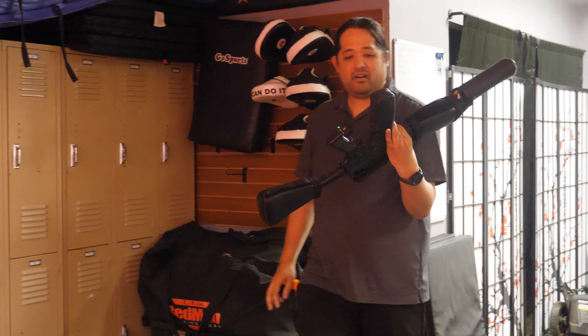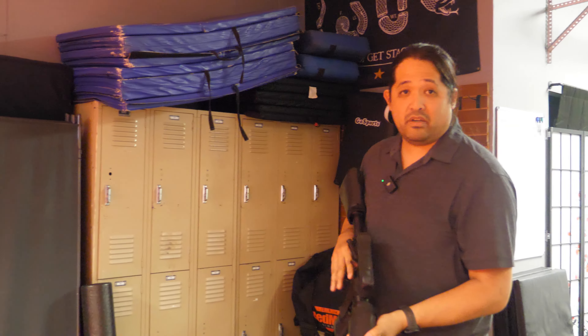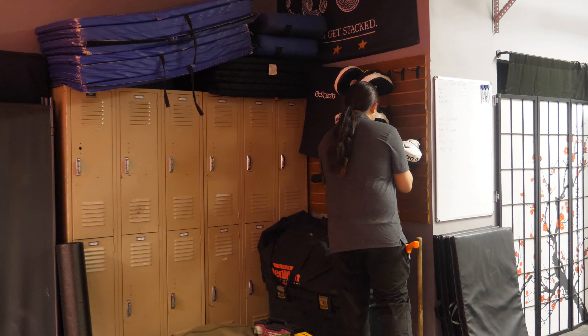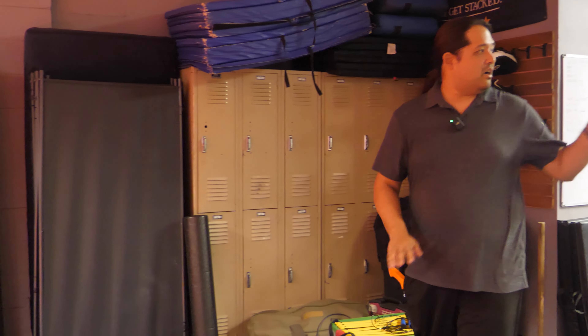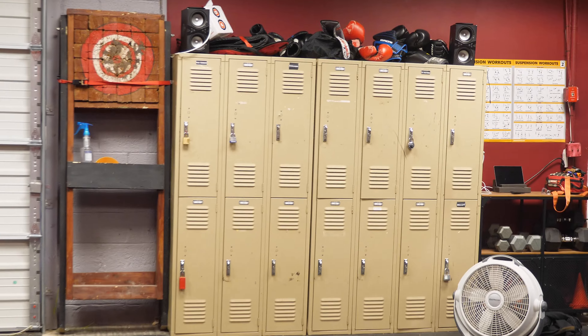We've had this padded training M4 in storage for years — had no place to put it unless we were using it for a class, and now we can have it on display. I can just pull it out when we're demoing any kind of CQC techniques with a rifle. We have lockers for all of our lead instructors and some of our VIP students so they can keep their stuff there. It's really nice to have everything on hand, because before we were trucking everything around in vehicles — bringing all the stuff to a location and then putting it back in storage. To have it all in one place, organized, labeled, everyone knows where everything is — it's made operations so much better.